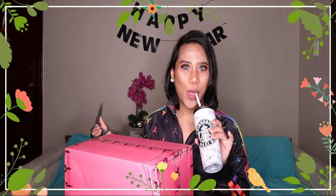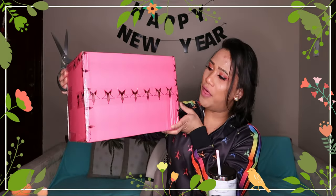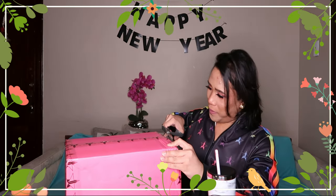So without further ado, I'm so excited — let's open the boxes and see what the mystery box contains! Let's open this Jeffree Star box first. As you can see, that's the iconic Jeffree Star logo in there, so let's just open them.